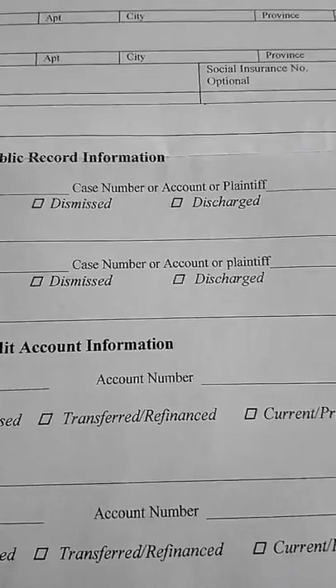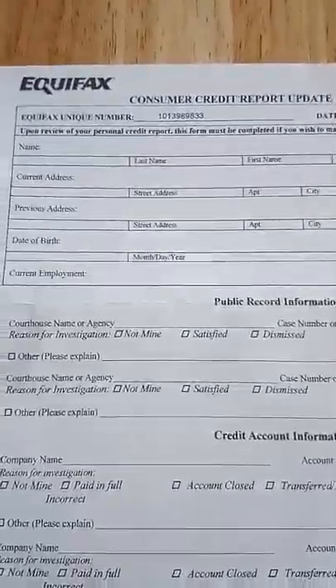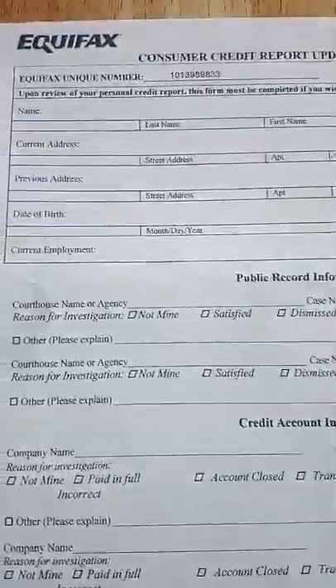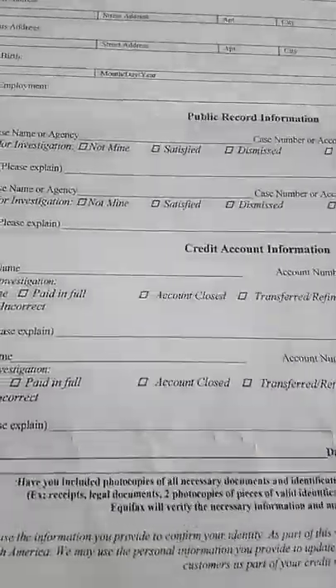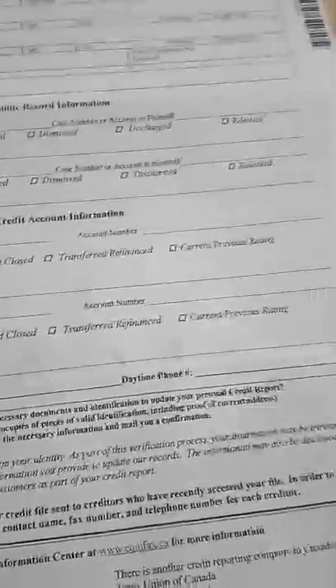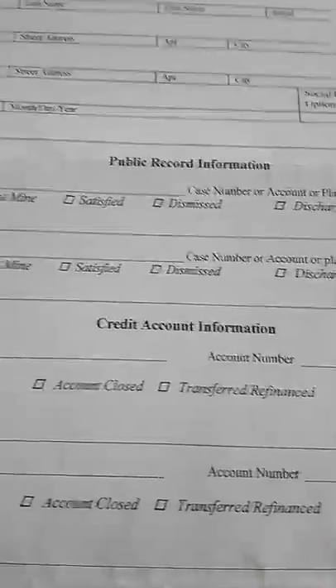If you see any misinformation in your credit file, Equifax will provide a form along with your credit file that allows you to correct any inaccurate information. If you feel your identity has been stolen and someone is making fraudulent transactions in your name, you can also contact Equifax regarding that and get it all changed.